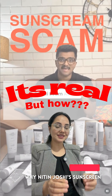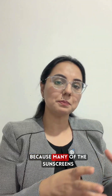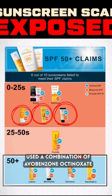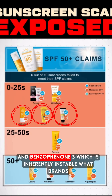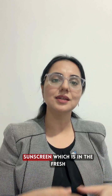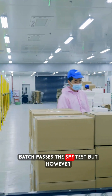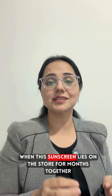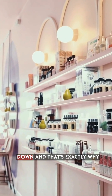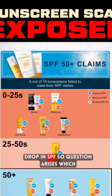Why does Nitin Joshi's sunscreen SPF test video make sense? Because many of the sunscreens shown in the video used a combination of everbenzone, octanoxate, and benzophenone-3, which is inherently unstable. What do brands do? They put in a stabilizer so that the sunscreen in the fresh batch passes the SPF test. However, when the sunscreen sits on the store shelf for months, these filters start breaking down — and that's exactly why Nitin's test shows a drop in SPF.